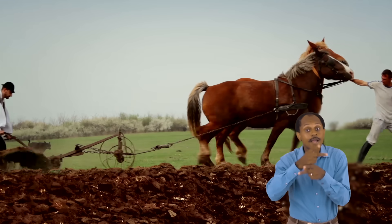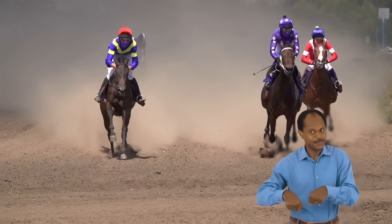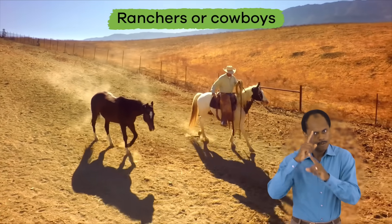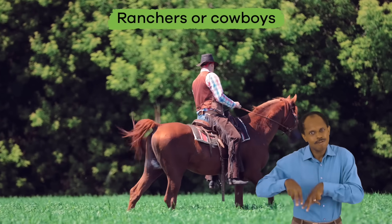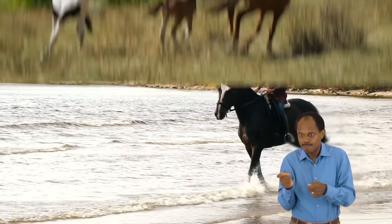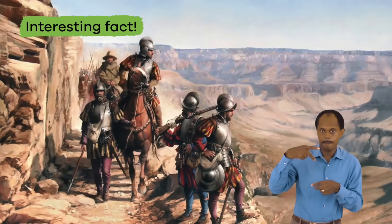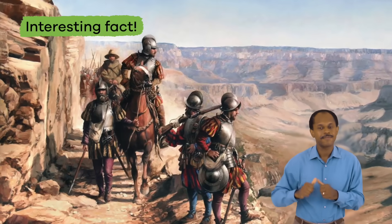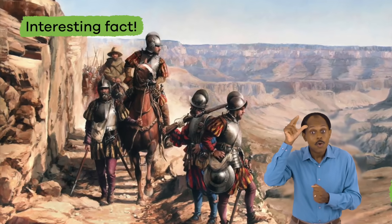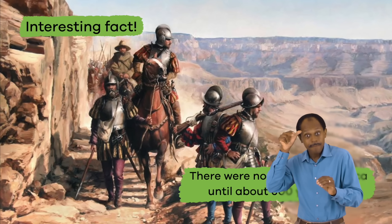Some farms have horses. People raise horses to work on farms, and sometimes they raise horses to race. In some cases, ranchers or cowboys use horses to help them move cows to new places. People even like to ride horses for fun. A baby horse is called a pony. And here is an interesting fact about horses: like chickens, there were no horses in America until about 600 years ago.